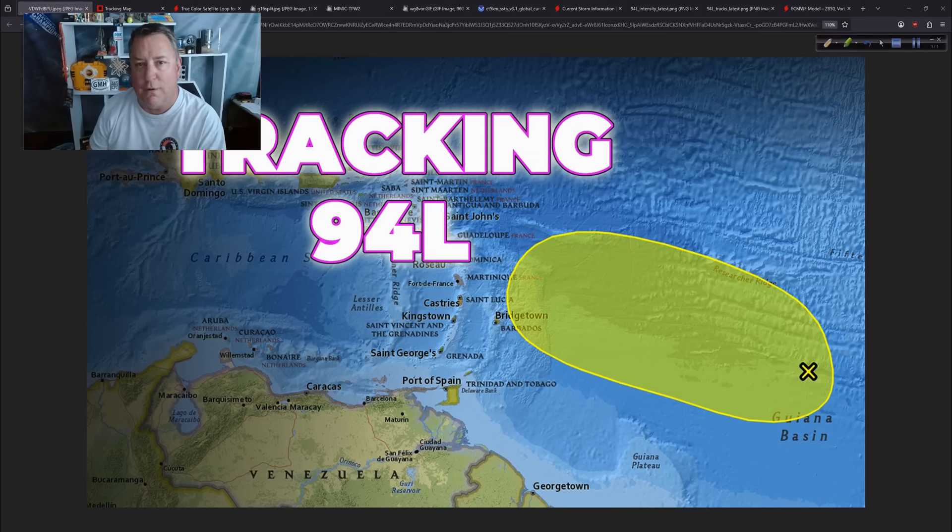You never know — you might get some homegrown development, something close to land areas, like we saw recently with Barry, Chantal, and 93L. Those are much shorter-fused systems. You don't usually see those too often in the longer range. It's the big tropical waves that we'll be looking for once we get into August. But for now, in the week ahead, not too bad.